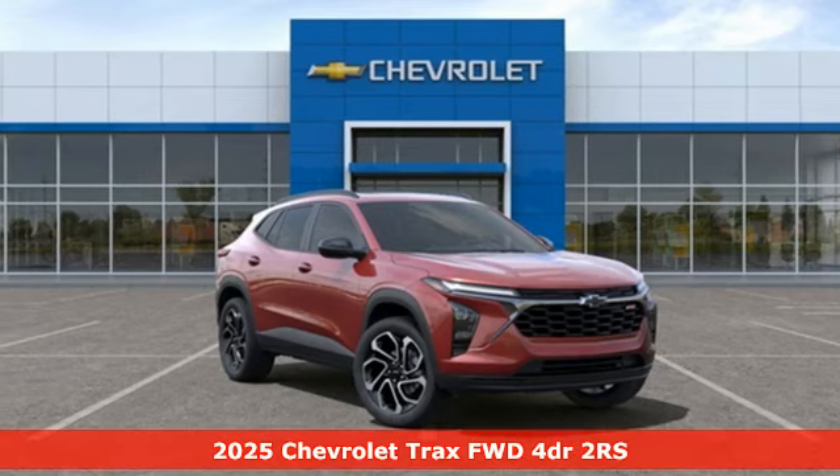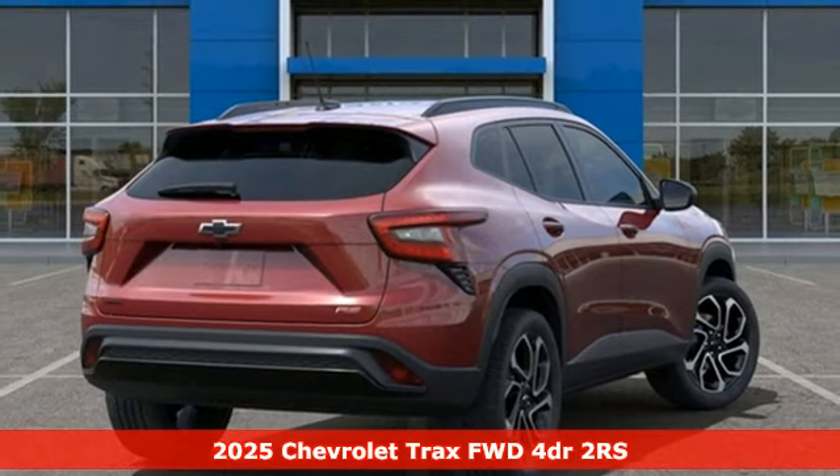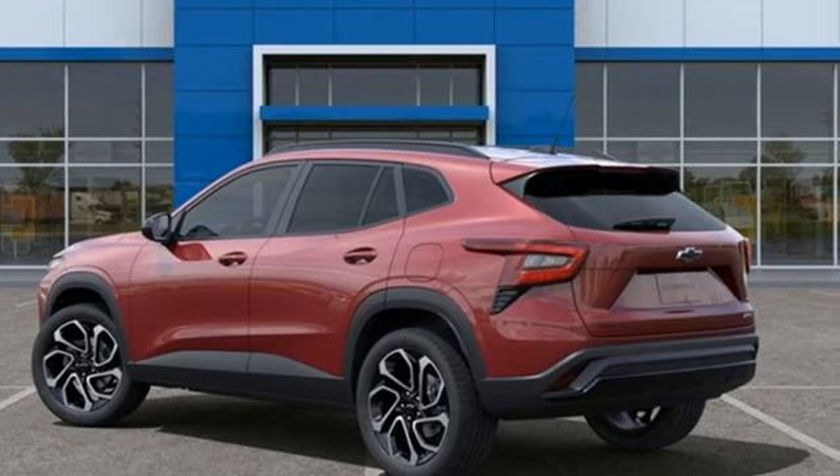Here's a new 2025 Chevrolet Trax. Safe and fuel efficient, this Trax is a versatile CitySmart urban cruiser. It comes nicely equipped with features you'll love.